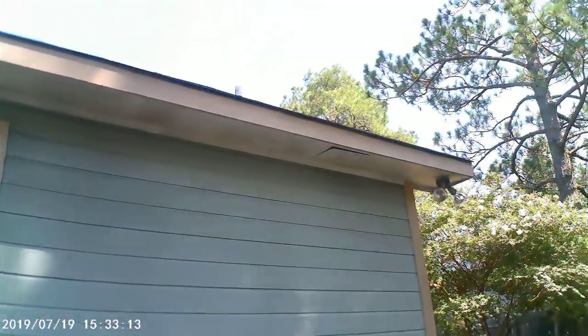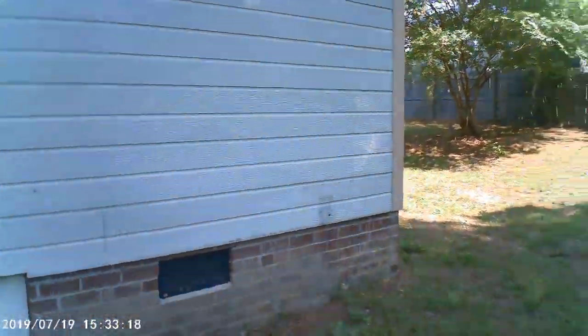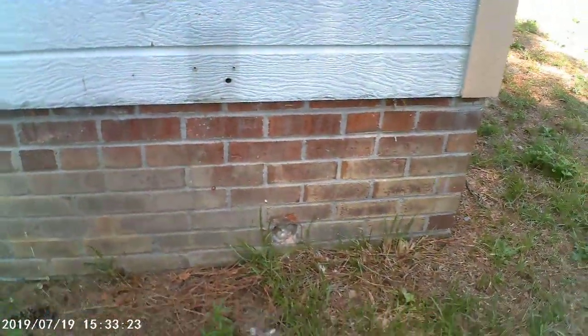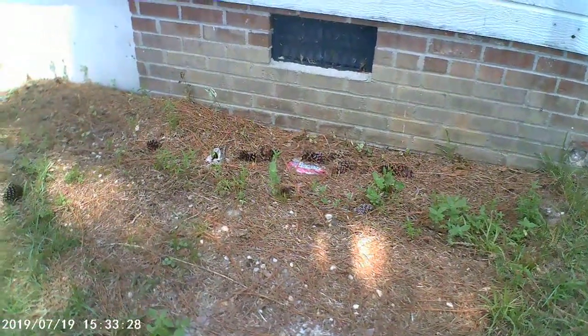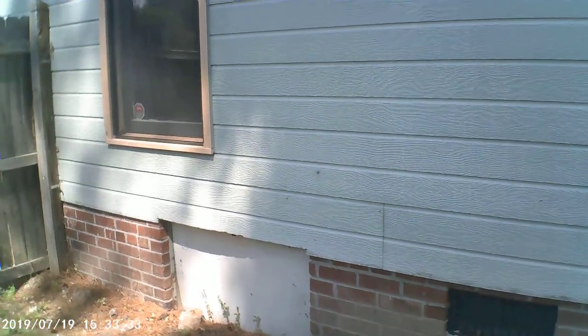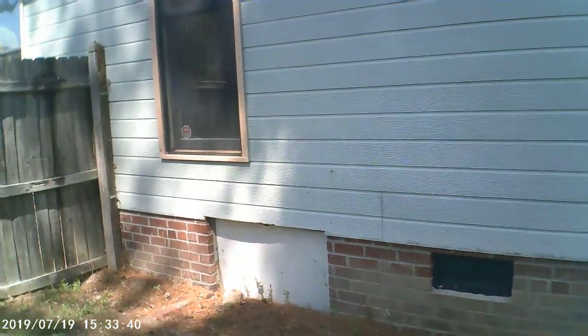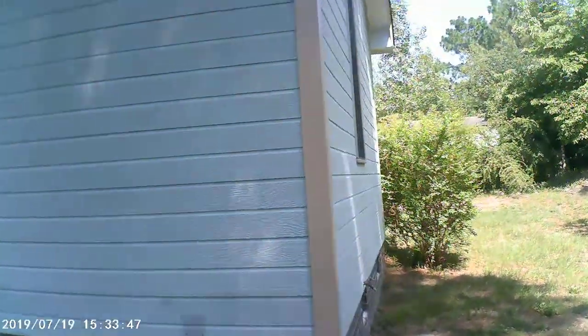It looks like this is where the AC unit used to be — there's a little pad here and a hole where the line set went. So it looks like it used to be a two-piece unit and has been replaced with a package unit. I'm not sure if the old air handler is still inside the house or not, probably not. The closet in the hallway is built out as a linen closet — that was more than likely the home of the air handler at one time. Now they've got a package unit, so there's no air handler in the house. I'd call that a definite upgrade.